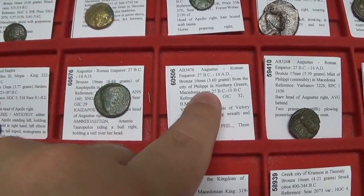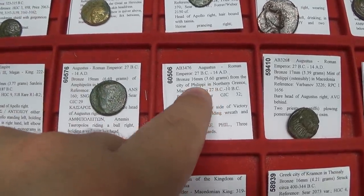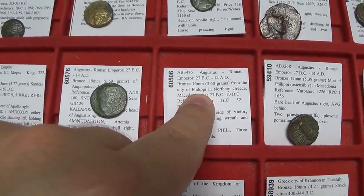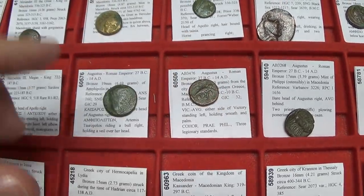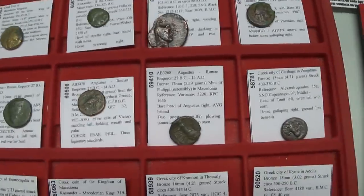I actually have ancient coins from Philippi from a little bit earlier. They were named after Alexander the Great's father, Philip II. Those coins were struck circa 30 BC.